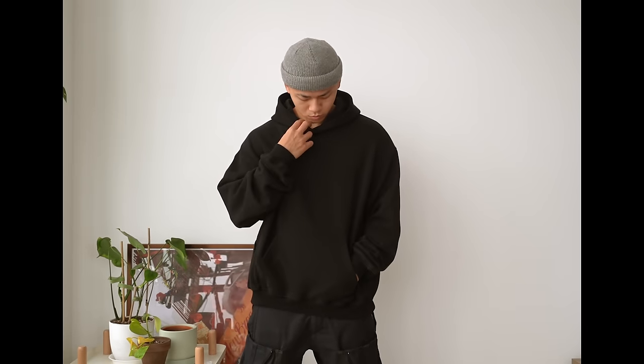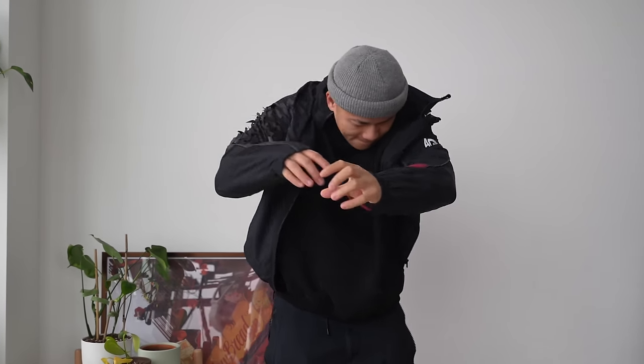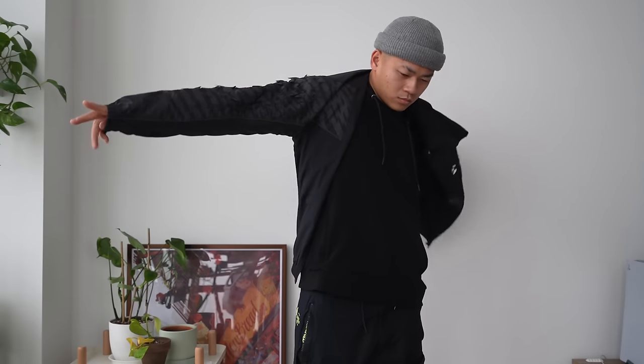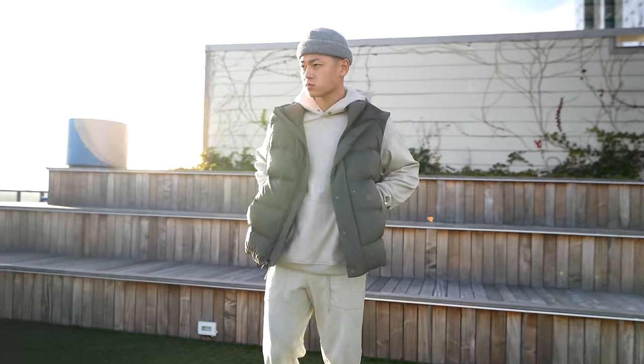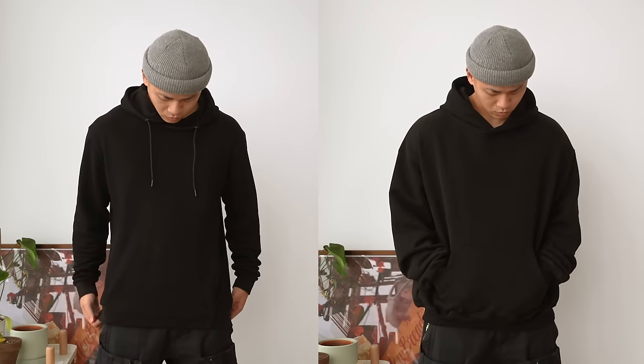Instead you might want to stick to a more slim fit hoodie or an oversized one — get both. Some oversized hoodies can have too much fabric for layering in jackets, and that's where a slim fit hoodie comes in. With slim fit hoodies, I like to go for brands that are known for being more slim-fitting and then size up one size, so it's not gonna be super skin tight. This hoodie right here is a size large — compare it with another size large from a different, more streetwear brand, and both have different shapes.